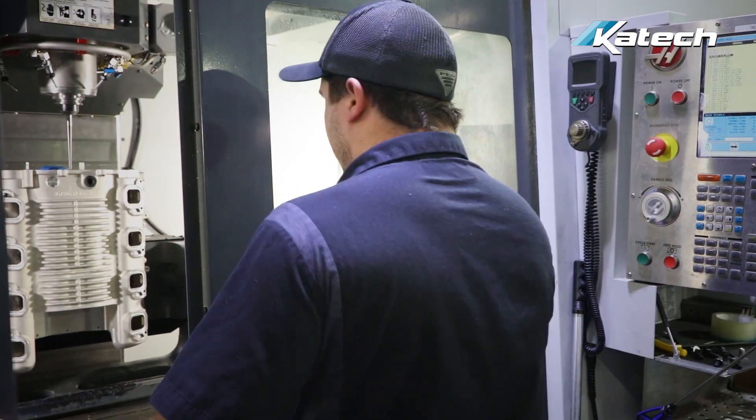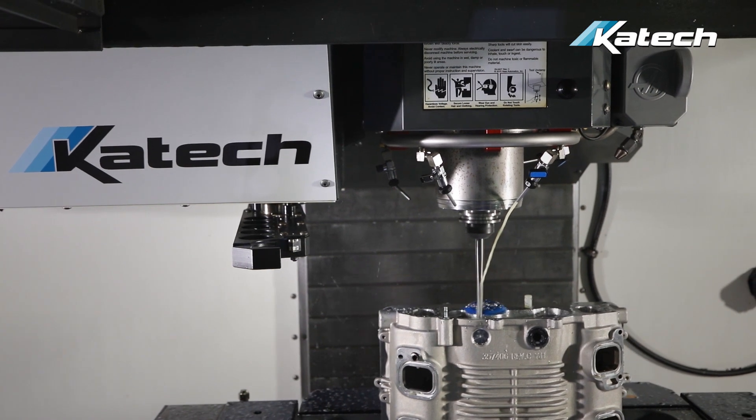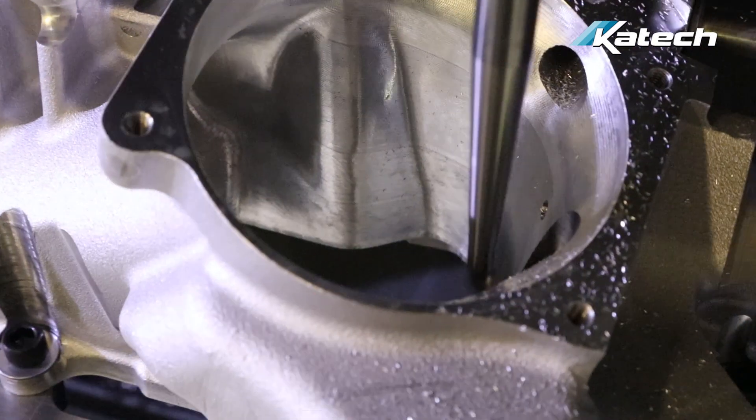KTEC's advanced CNC-porting services are based on more than 40 years of engine building, testing, and racing at the world's premier motorsports venues.